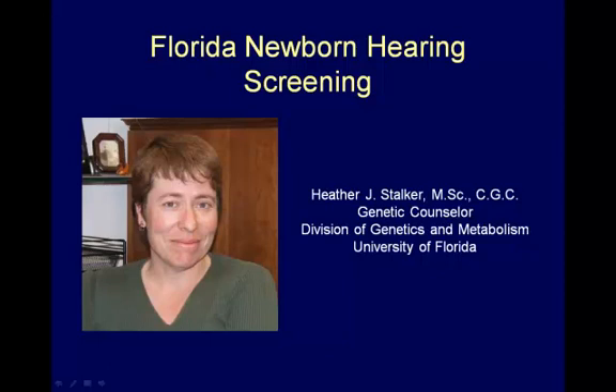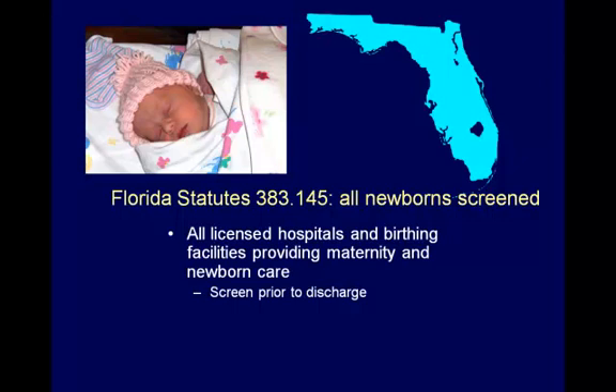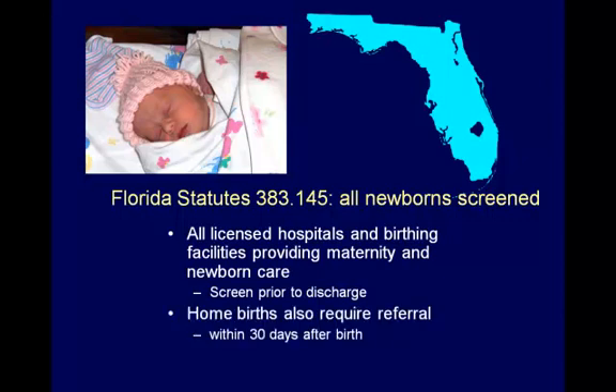I'm Heather Stalker and today we're going to review the Florida Newborn Hearing Screening Program. Florida law requires that all babies be screened for hearing loss unless their parents object to this screening in writing. The statute also requires every hospital and birthing facility to provide for the detection of hearing loss. Each healthcare professional providing home births must also refer newborns to a licensed audiologist for screening within 30 days after birth.